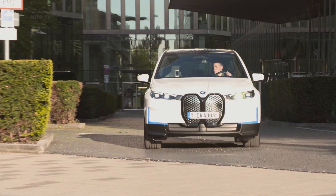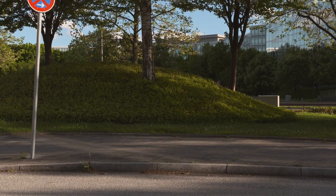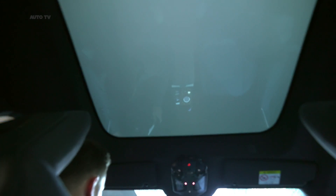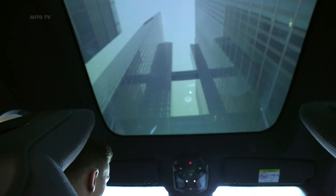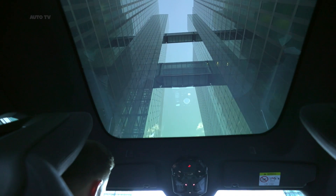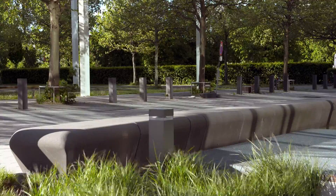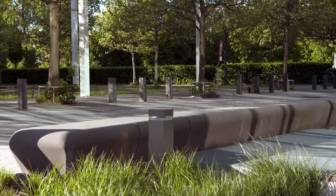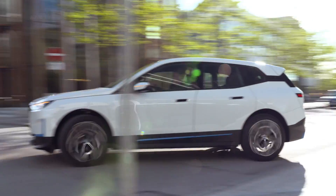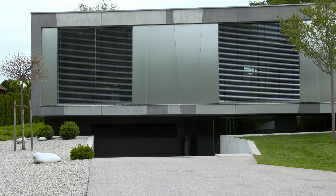Inside, the iX has a fresh take on BMW's design language. The layout is simplified with 50% fewer buttons and switches. The driver grips a hexagonal steering wheel with a glass effect for the buttons on it. There's a standard panoramic glass sunroof with electrochromic shading. The upholstery is available in two shades of olive leaf tan leather, a microfiber-slash-wool blend, and three non-leather options. Like the i4, the crossover has a 12.3-inch information display and a 14.9-inch control screen in a single curved bezel.